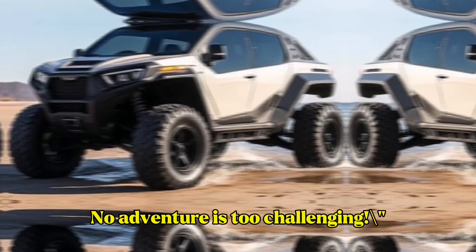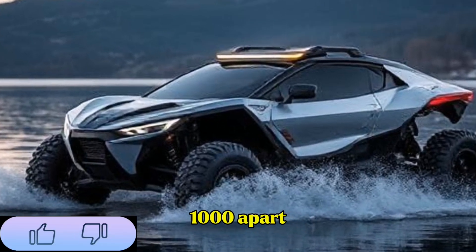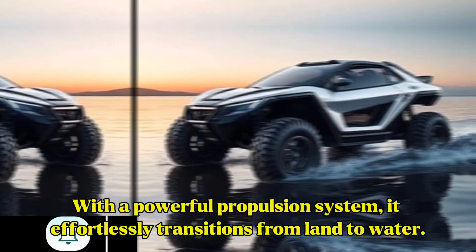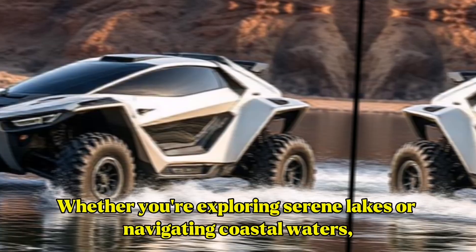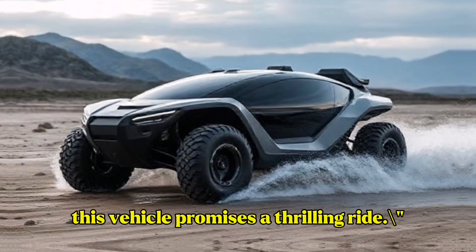What really sets the Maverick 1000 apart is its aquatic capabilities. With a powerful propulsion system, it effortlessly transitions from land to water. Whether you're exploring serene lakes or navigating coastal waters, this vehicle promises a thrilling ride.